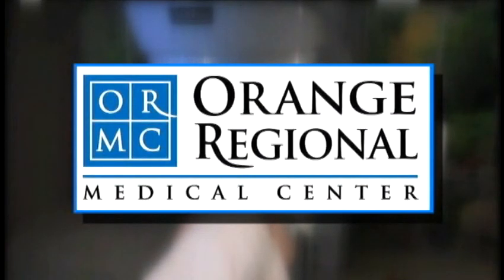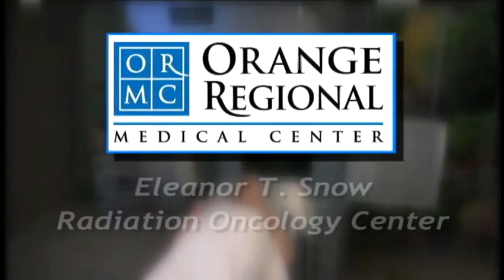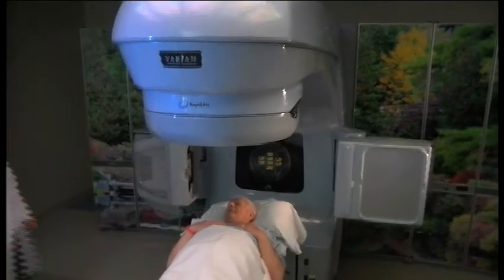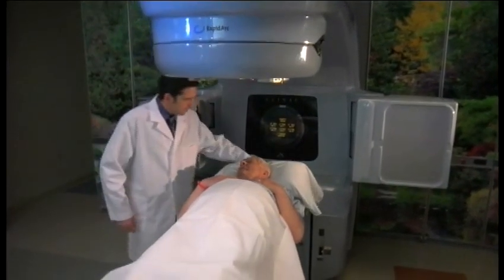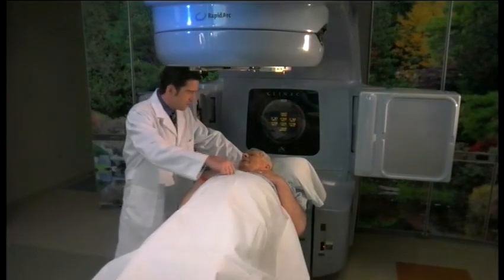A diagnosis of cancer is overwhelming for anyone, but Orange Regional Medical Center's Eleanor T. Snow Radiation Oncology Center is opening the door to a new generation of cancer therapy by offering Varian RapidArc Image-Guided Radiation Therapy, IGRT.